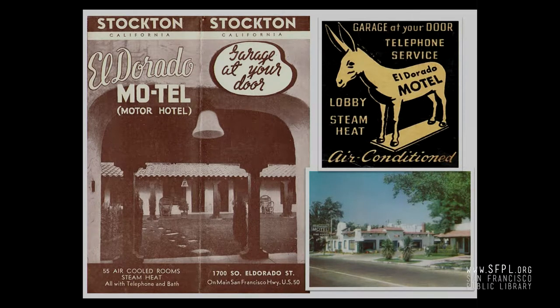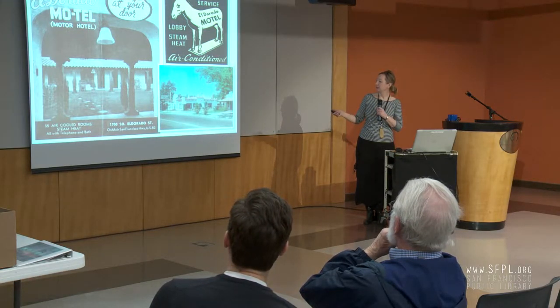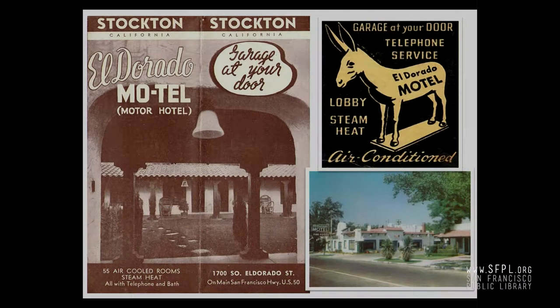This is the El Dorado Motel, and still, since people may not know what a motel is, they say 'that's a motor hotel.' That's in Stockton — still there from the 1930s. Mission Revival style, a lot like the world's first motel. Here's a matchbook cover advertisement and how the actual property looks today — it still looks much like that. You'll see what they're advertising: garage at your door, telephone, steam heat, air conditioning — that was a big one.